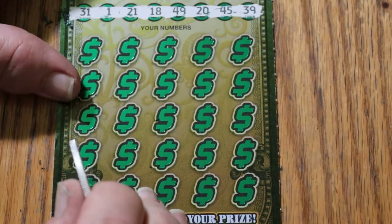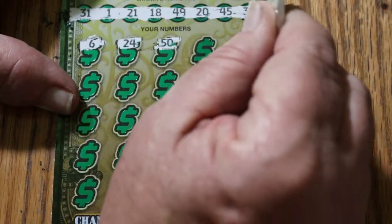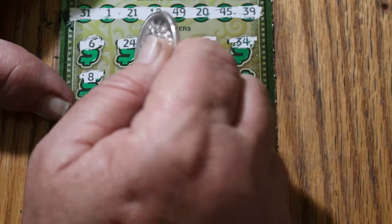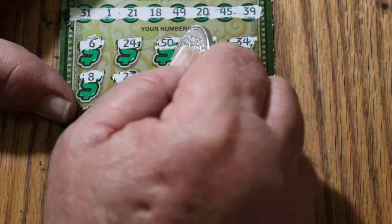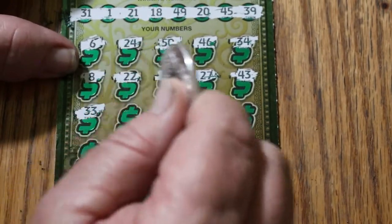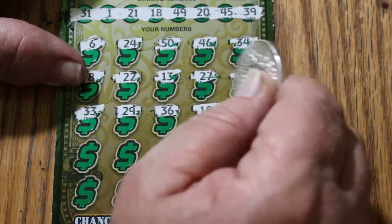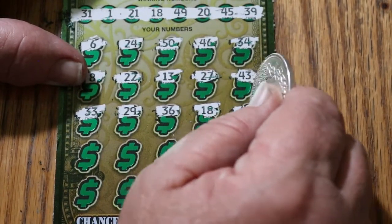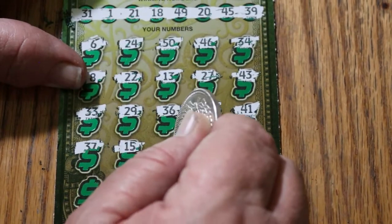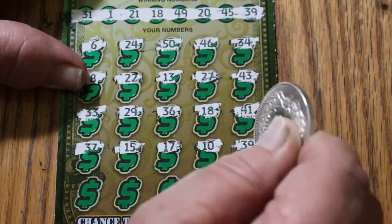And here we go: 6, 24, the big 5-0, 46, 34, 8, 22, 13, 27, 43, 33, 29, 36, 18 — we have a match right there! Overall odds never let me down — well, most of the time they don't. 41, 37, 15, 17, 10, 39. We've got two matches!